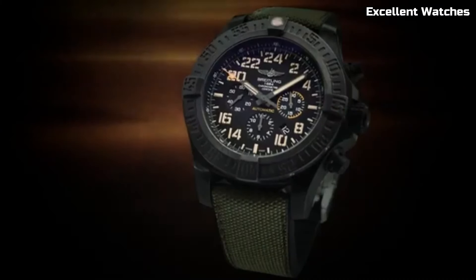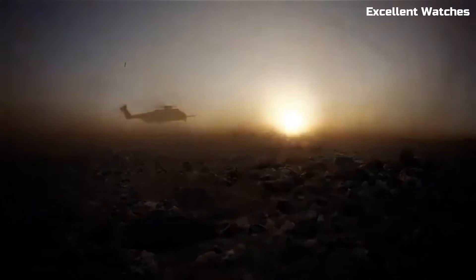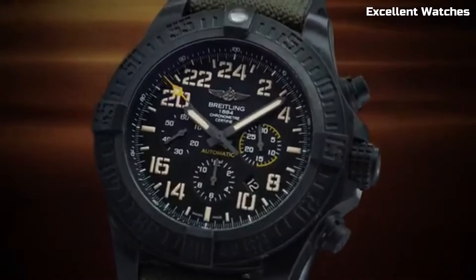Powered by a reliable automatic movement, it's a symbol of strength and precision, making it the perfect companion for those who dare to explore the harshest terrains.